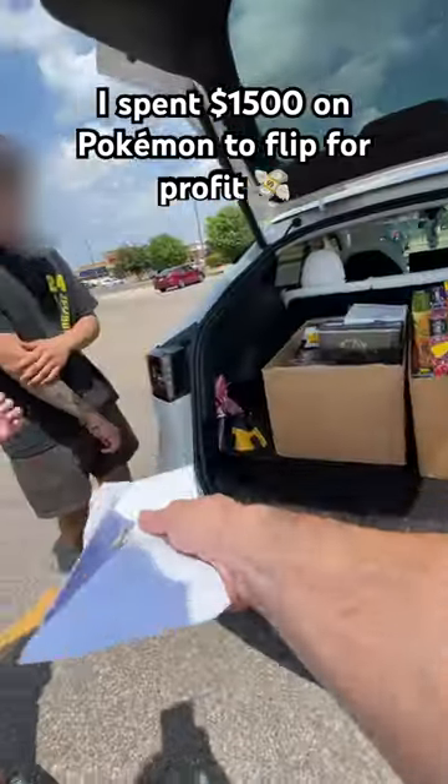I just bought this Pokemon collection on Craigslist for $1,500. I know there's some good stuff in here, but let's see if I made a profit.